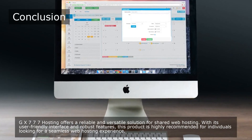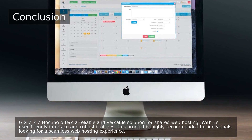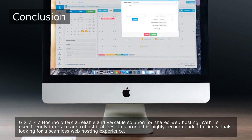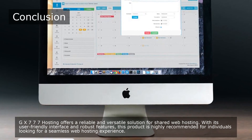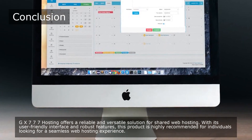GX777 Hosting offers a reliable and versatile solution for shared web hosting. With its user-friendly interface and robust features, this product is highly recommended for individuals looking for a seamless web hosting experience.